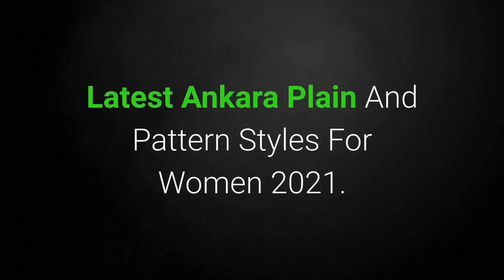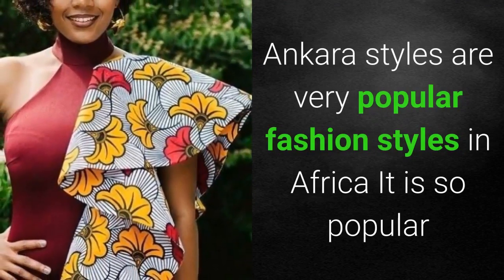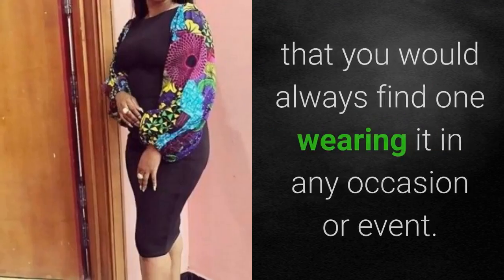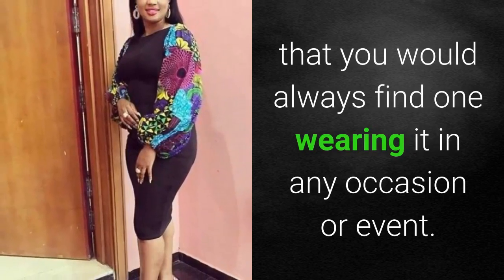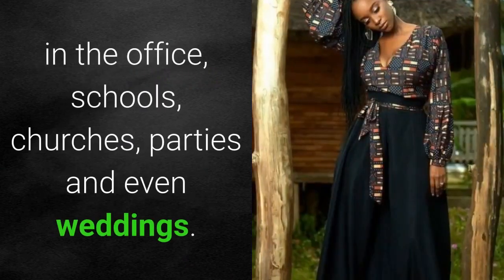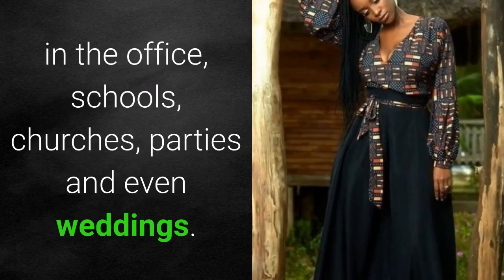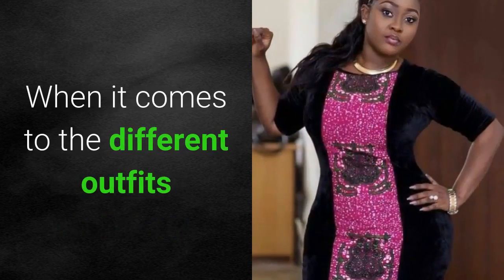Latest Ankara plane and pattern styles for women 2021. Ankara styles are very popular fashion styles in Africa — so popular that you would always find someone wearing it on any occasion or event. There are lots of places you can find Ankara styles: in the office, schools, churches, parties, and even weddings.